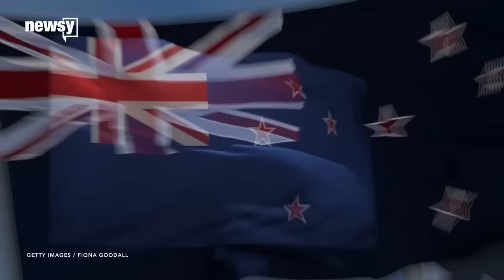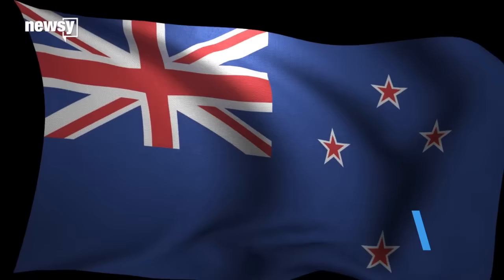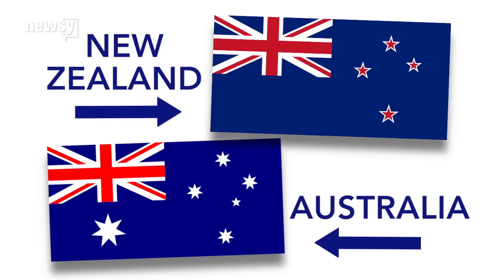During a two-part referendum, 57 percent of voters in New Zealand decided to keep the country's flag featuring Britain's Union Jack in the top left corner — a callback to when New Zealand was a British colony. That and the similarities to Australia's flag were part of the reason why New Zealand Prime Minister John Key has been so vocal about changing the design.